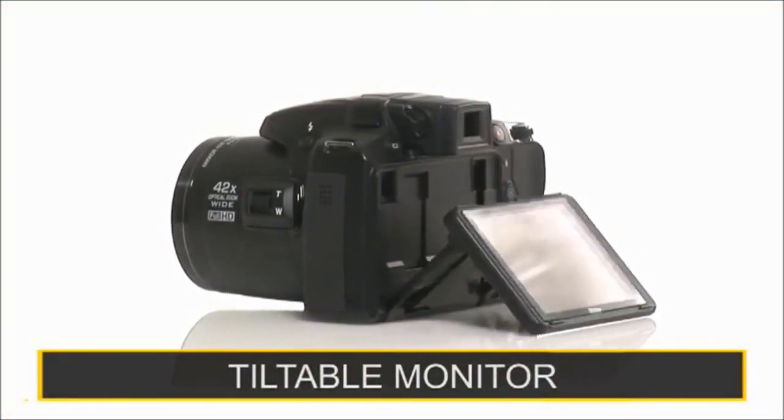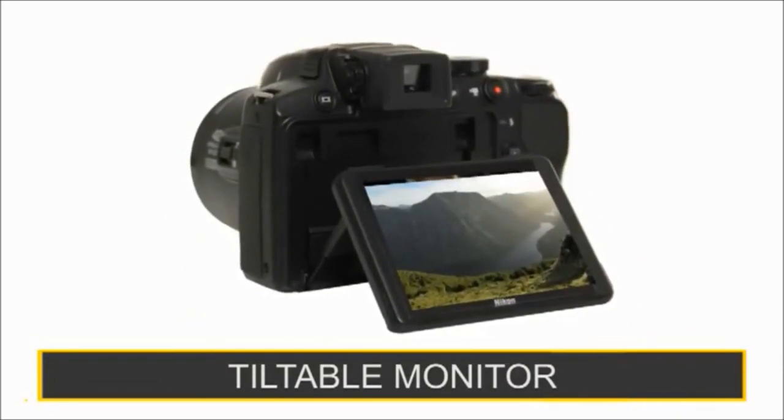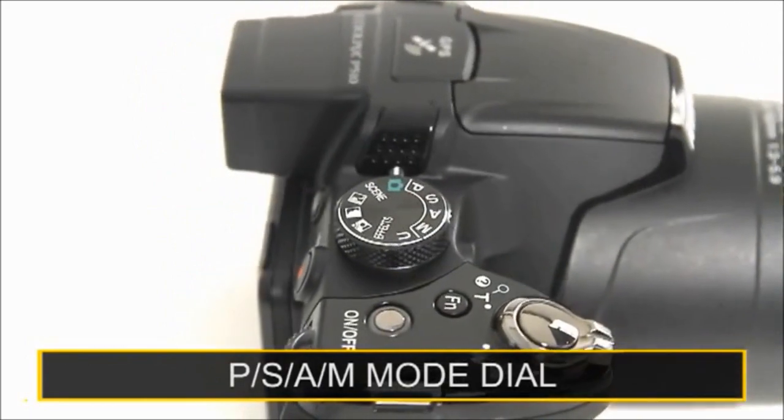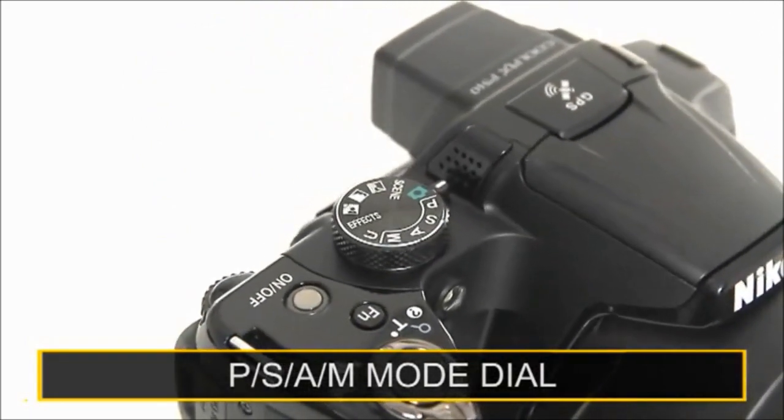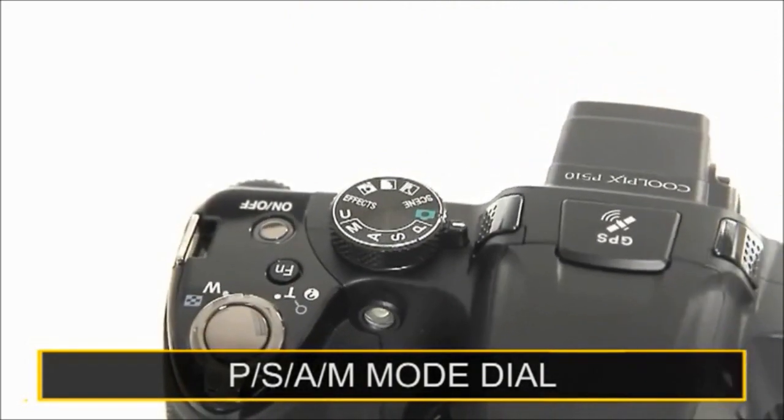Shoot and view on the tiltable high resolution 7.5cm LCD monitor. Use the mode dial with manual exposure modes PSAM and user mode, where you can recall your preferred camera settings instantly.